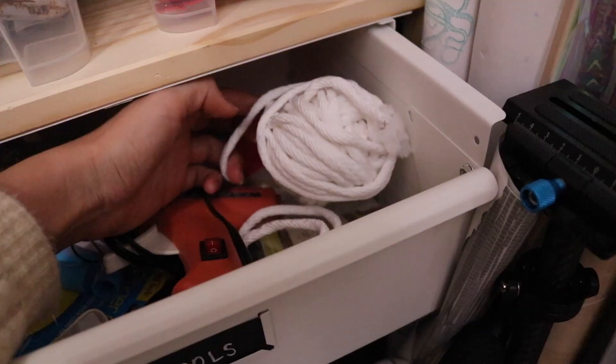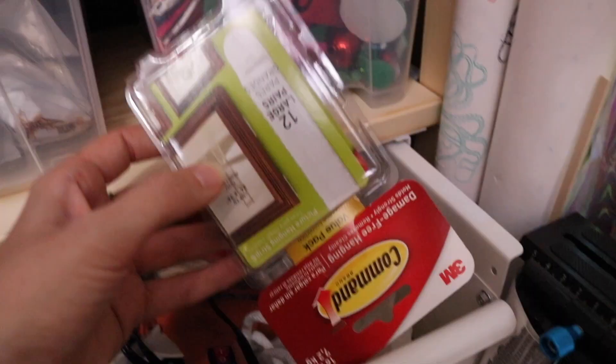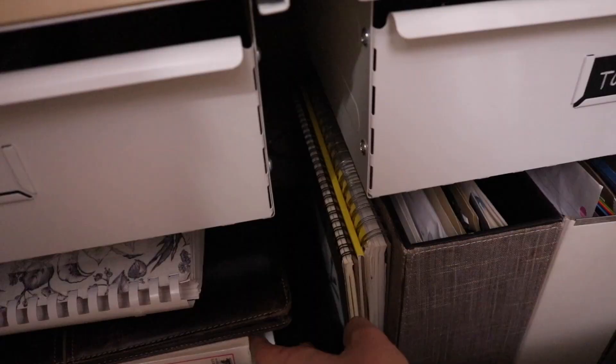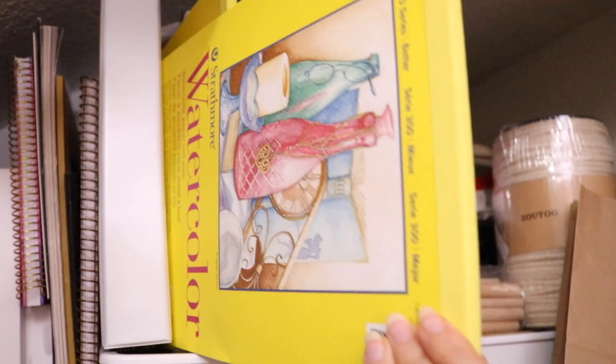My mom got me some finger guards. There's nylon yarn, little hangers — anything random I know is going to be in this drawer. In the next drawer I have pastels, stickers, and bath bomb making stuff. I made bath bomb gifts for the holidays last year. More art books, different mediums like drawing, canvas paper, and up here I also have some watercolor paper — I found some of these at the thrift store super cheap.